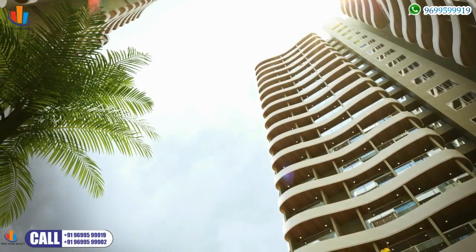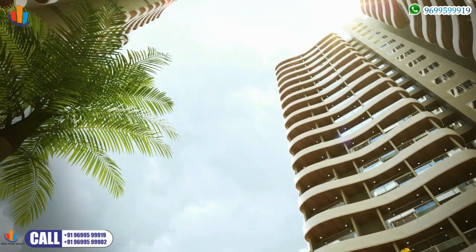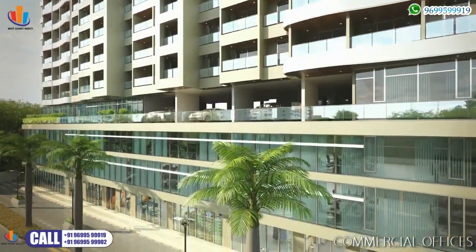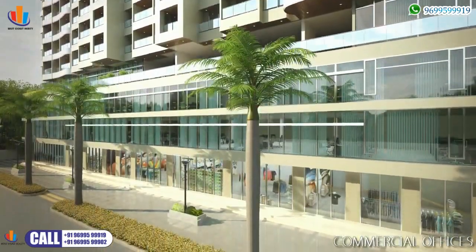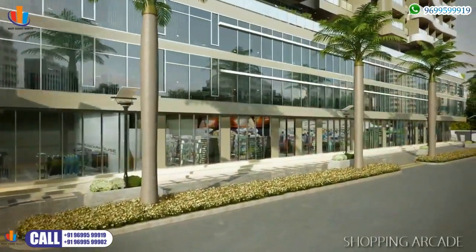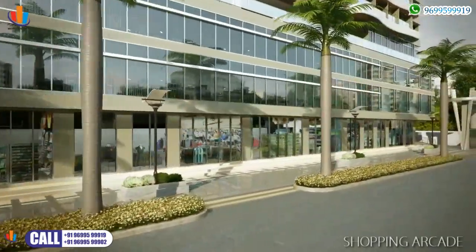Imperial Heights celebrates luxurious living with an ensemble of facilities thoughtfully planned to complement your penchant for the good life. Imperial Heights also offers offices and shops in various sizes right under your doorstep — a great convenience for the residents.